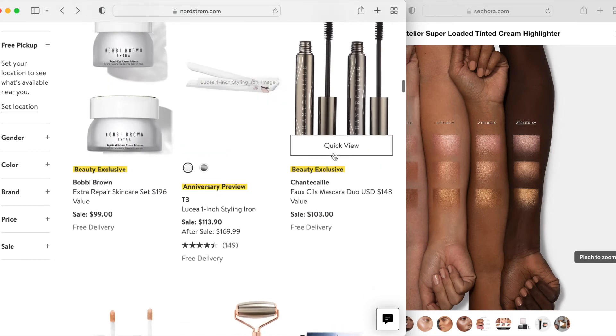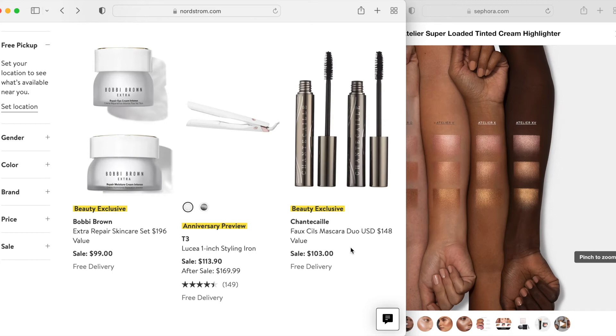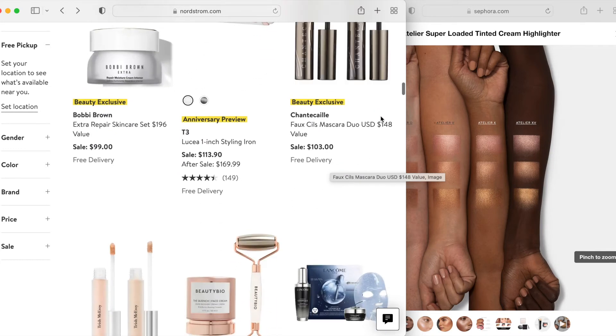The Chantecaille mascara — I don't know if they'll do this because I think they've sold their company, but they used to have like a 30% off Chantecaille sale every July, because the founder's birthday was in July, so they would have a sale in her honor. I don't know if they'll do that. If this mascara isn't your Holy Grail, maybe just hold off and buy one at 30% off as opposed to getting two for a hundred dollars.